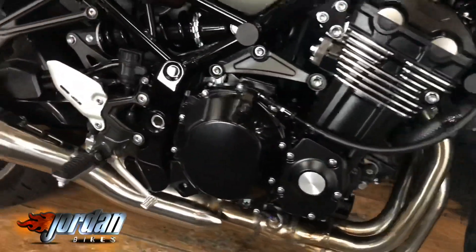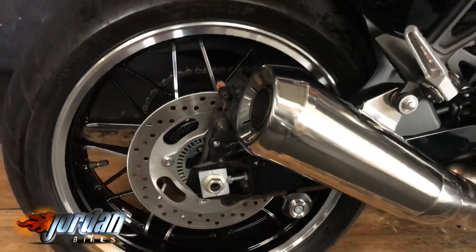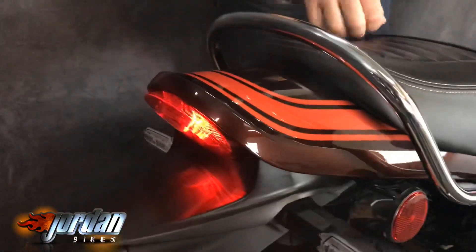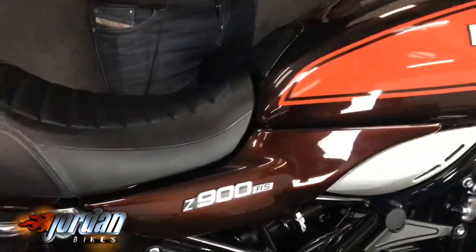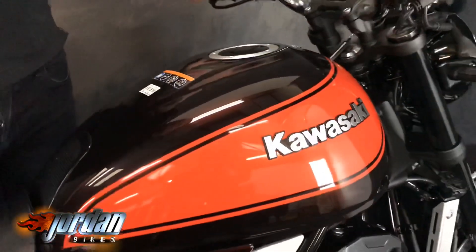It looks absolutely amazing. It's a really deep, bronzy brown color — it needs to be seen to be appreciated. Cool chrome grab rail going over the back there, really is mega cool. It was new in June, it's only done 796 miles — a big saving over new. It's also got a digital gear indicator and retro-looking clocks with a digital bit in the middle.